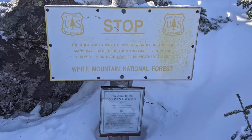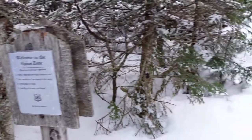This is a sign that they have at the beginning of any above-treeline sections on the Presidentials. For some reason they didn't have it on this trail, but I always find it really interesting to see that.